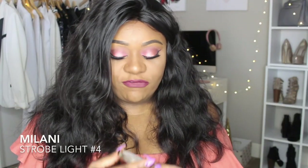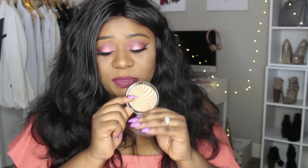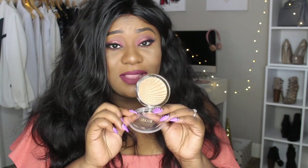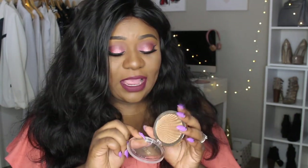Next is the Milani Strobe Light Highlighter in number four — it's a beautiful gold color. I wasn't expecting a lot from it; I thought it might be chalky, but it's absolutely gorgeous. I've used it as a highlighter and as an eyeshadow. I can't wait to go back and pick out more colors because these are stunning.